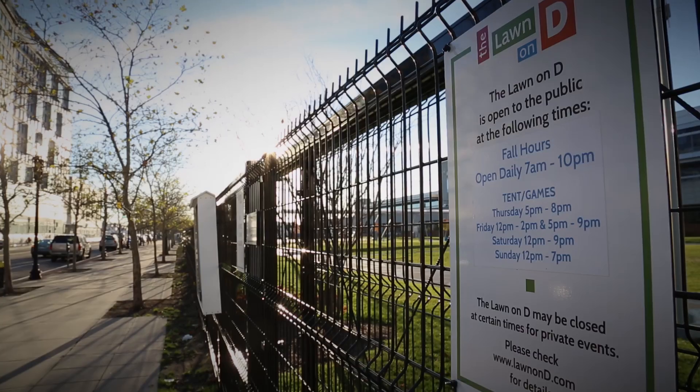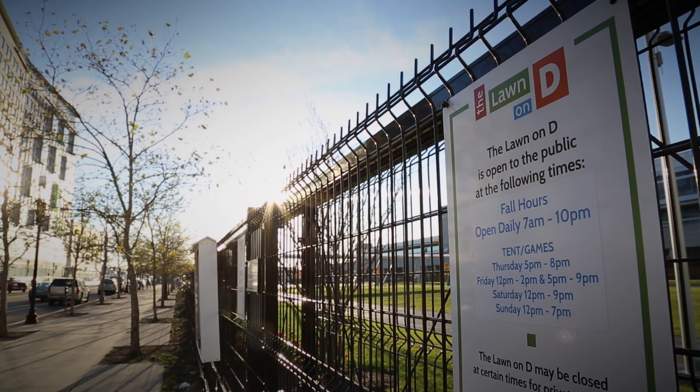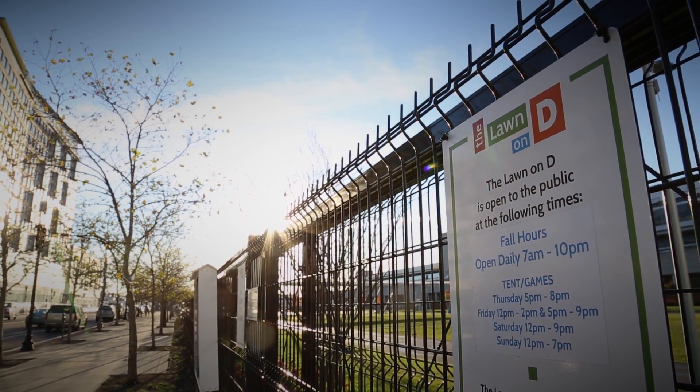Our relationship with Fluid Mesh goes back several years. We've been using the technology in a wide variety of applications. The Lawn is a public space and it runs 24-7. It opens in the morning, it closes at night to the public, but to ensure that we don't have anybody in there after hours, we need safety and security 24-7.